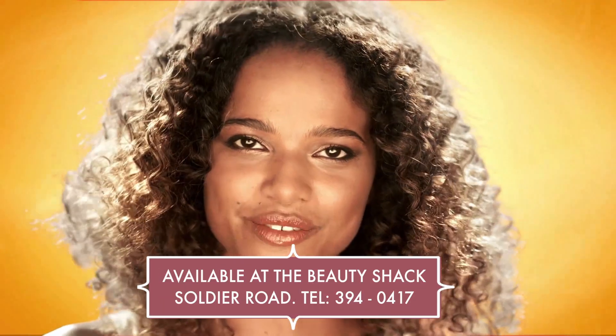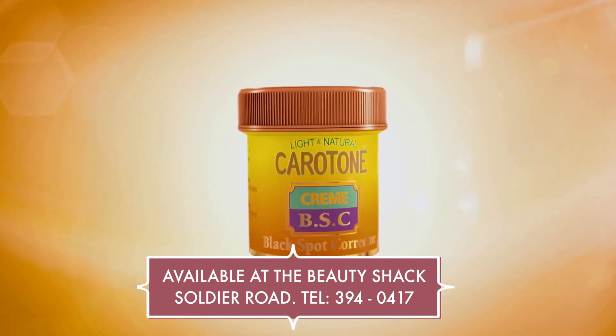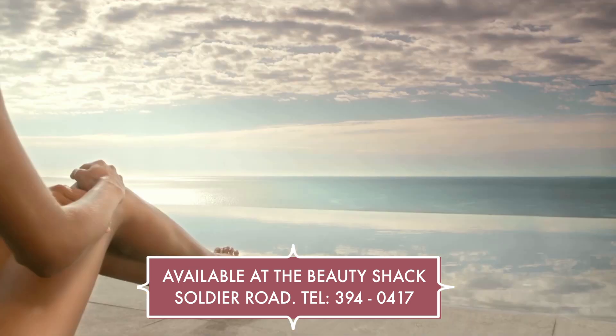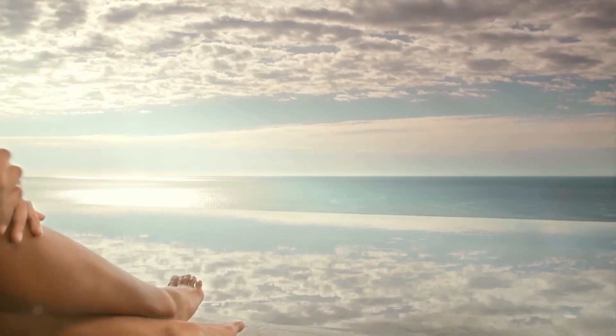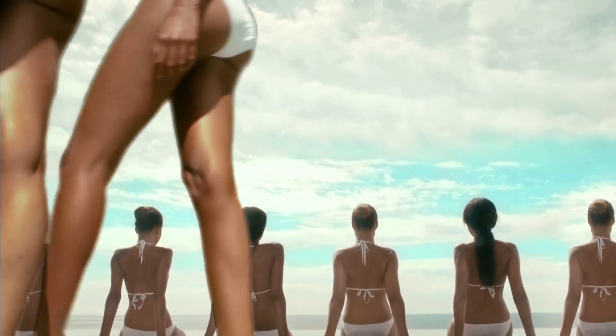Don't feel the sun. There's a new revolution against persisting spots and scars. Carotone presents the new BSC Black Spots Corrector. With its 3-in-1 formula, it eliminates all spots and marks that are on hands, feet and elbows.